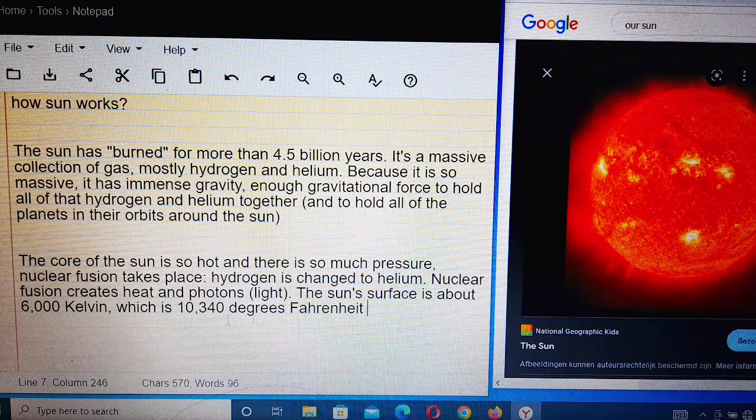The Sun's surface is about 6,000 Kelvin, which is 10,340 degrees Fahrenheit. The Sun works by burning hydrogen and helium; immense gravitational force holds everything together, and hydrogen and helium work through fusion to produce the Sun's enormous energy output.